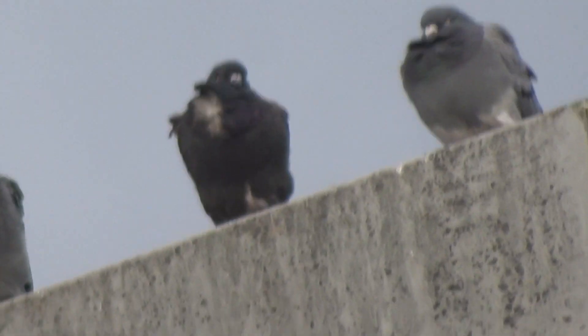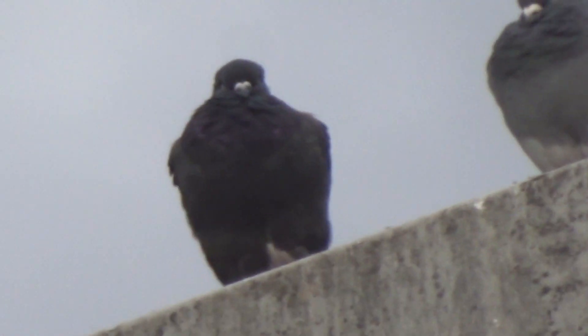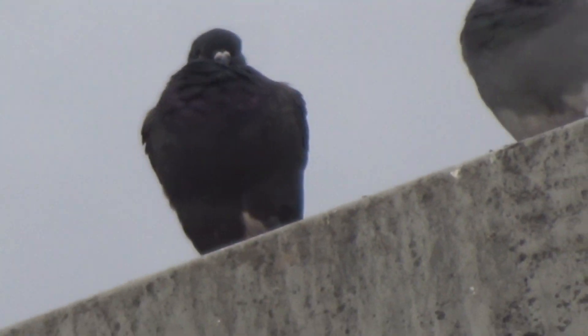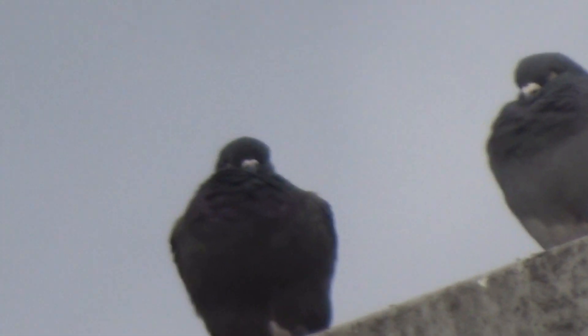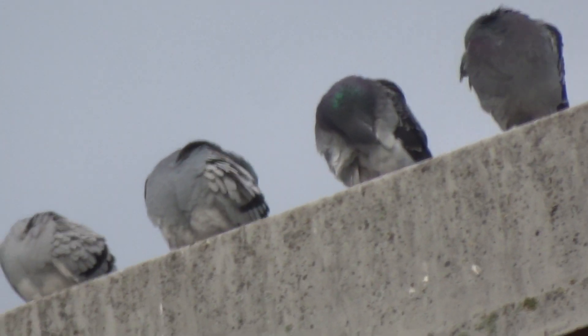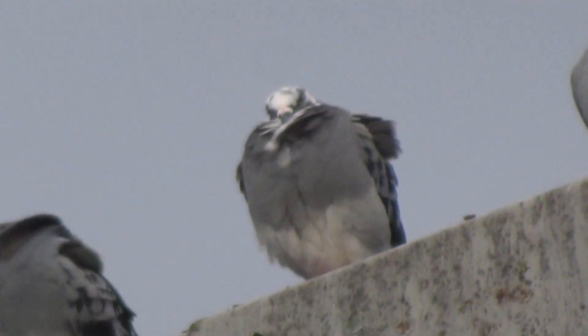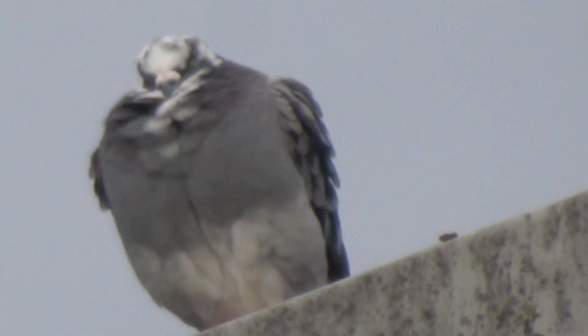And there's the one that looks like it's got a white patch — I can't really see it now, I'm sure I saw a white patch, it's sort of covered up now. There's the one we call the dalmatian pigeon, with the speckled face.